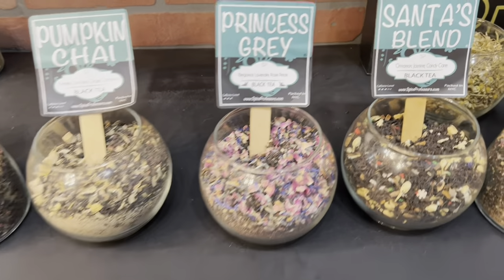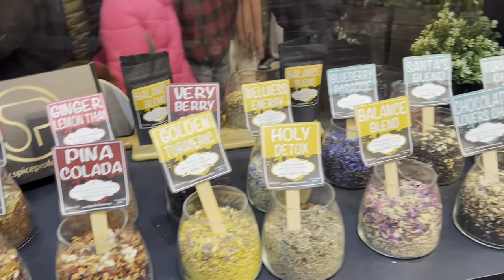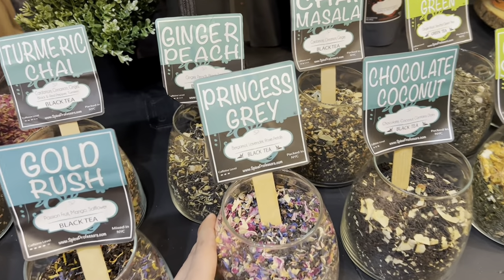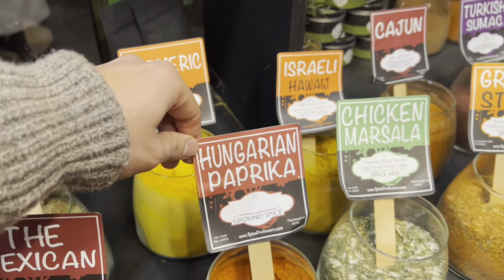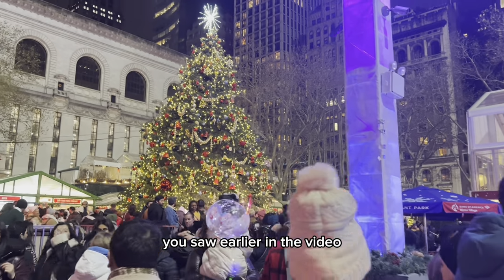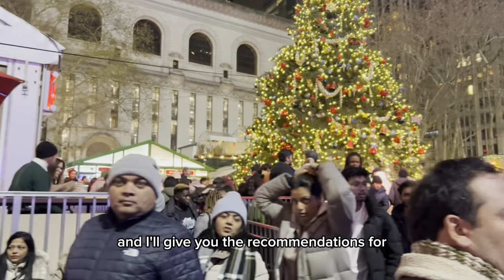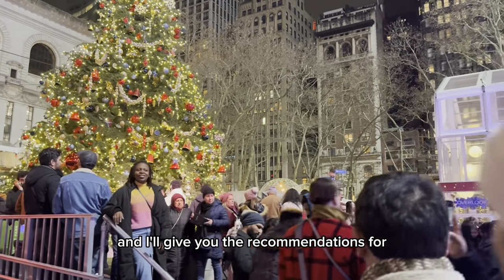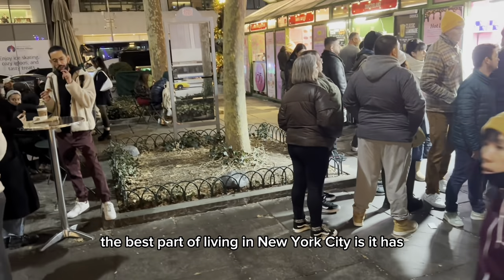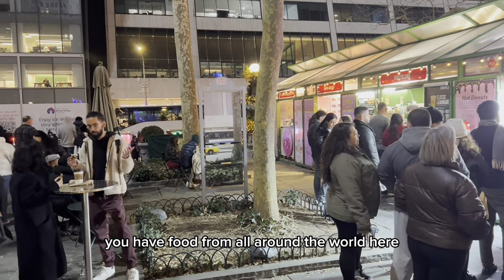These are all the different kinds of teas. Here's the Christmas tree you saw earlier in the video, so we are near the end of the video. What I'm going to do right now is go around and eat and give you the recommendations for food options and hot chocolate. The best part of living in New York City is it has all of the ethnic cuisines from around the world, and it's the same even for this small Christmas market. You have food from all around the world here.